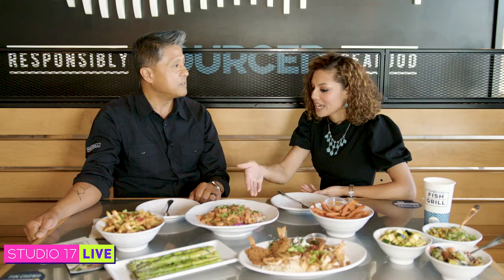So when you really take a bite out of this food, you're not worried about where it came from or how fresh it is or anything — it's there. So what meals do we have today?